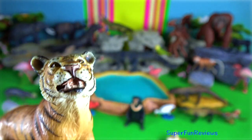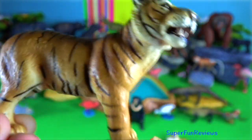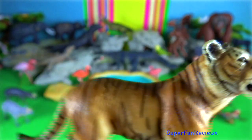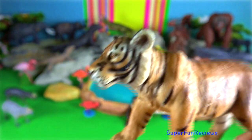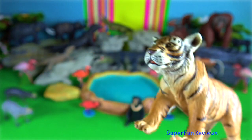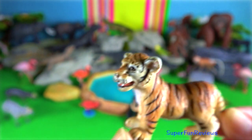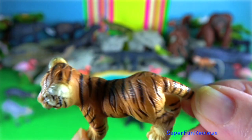Sunda or Sumatran tiger. Their stripes are closer together and their fur is a darker orange than other subspecies, allowing it to blend into its tropical rainforest habitat. They are the smallest tiger, measuring 2.34 meters and weighing up to 136 kilograms.